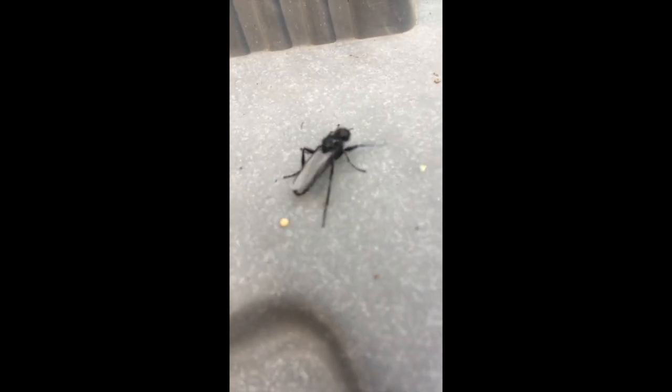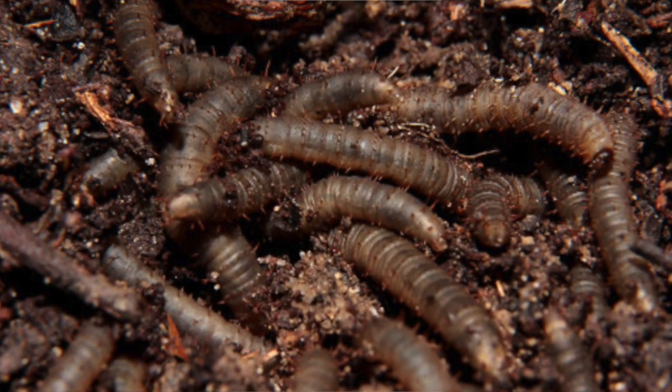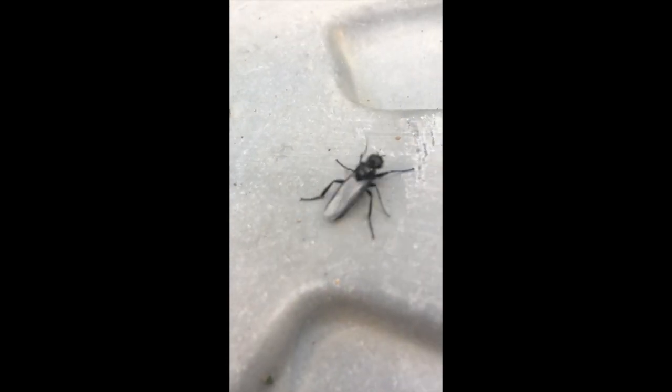Now this is a boy St. Mark's fly. St. Mark's flies spend the majority of their life in the soil as little grubs, and then when they're old enough they will come out and pupate and turn into these adults.